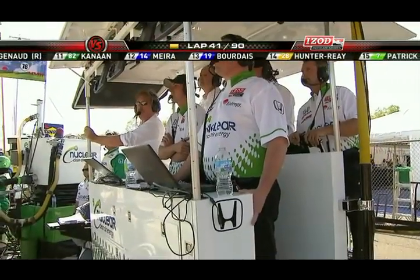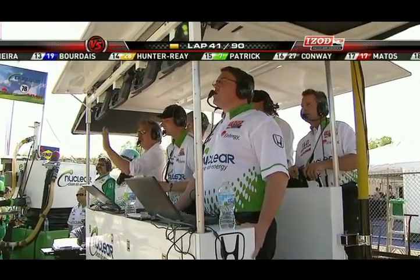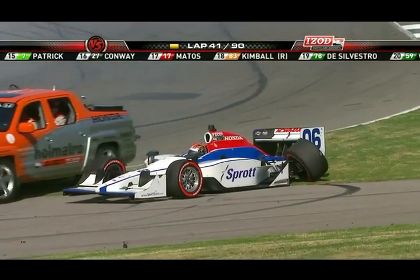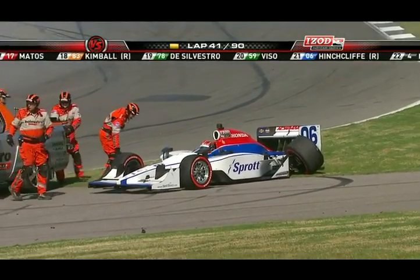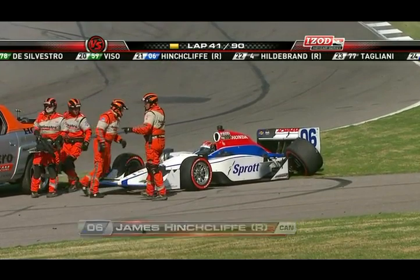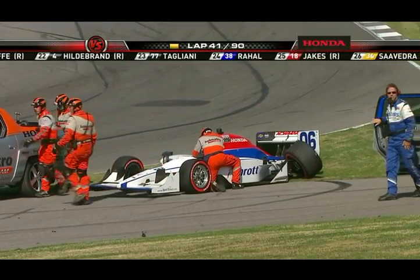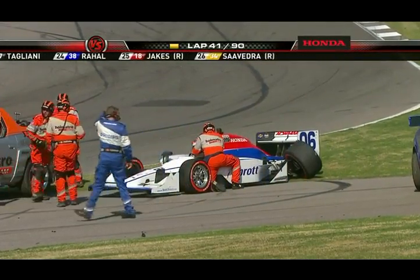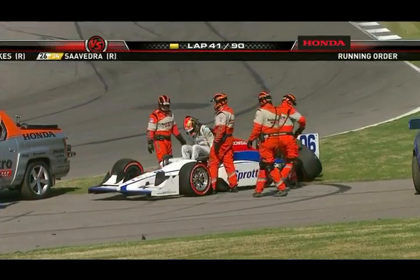That will be a full-course caution because there is damage to those race cars. James Hinchcliffe was the third car involved — he has rear suspension damage and will not be continuing. He was actually looking in Viso's direction but had significant damage as well.